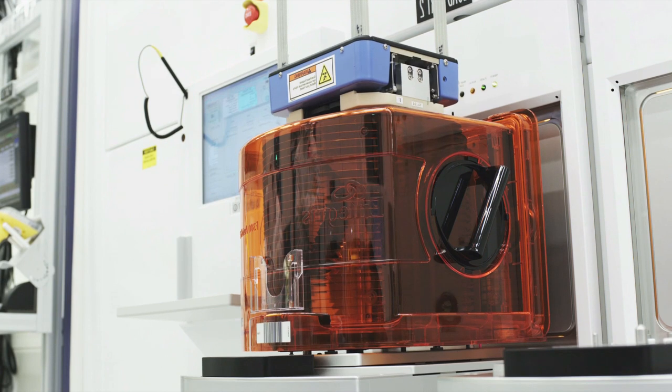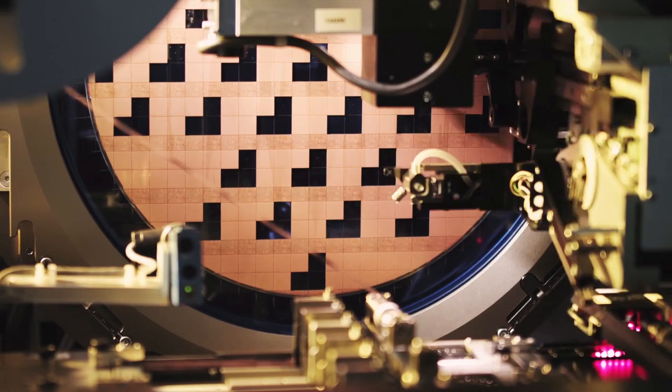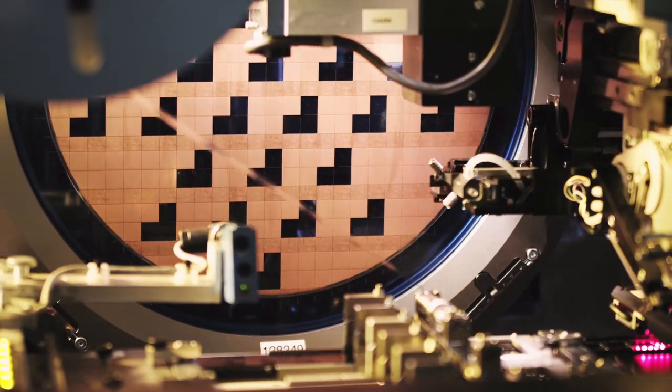The semiconductor process equipment industry is a tens of billions of dollars a year revenue industry. The chip makers are hundreds of millions of dollars a year in revenue, so you can imagine it is a really big, critical business for the global economy.